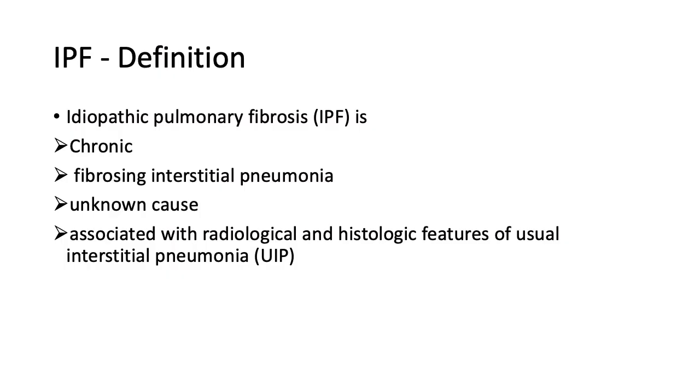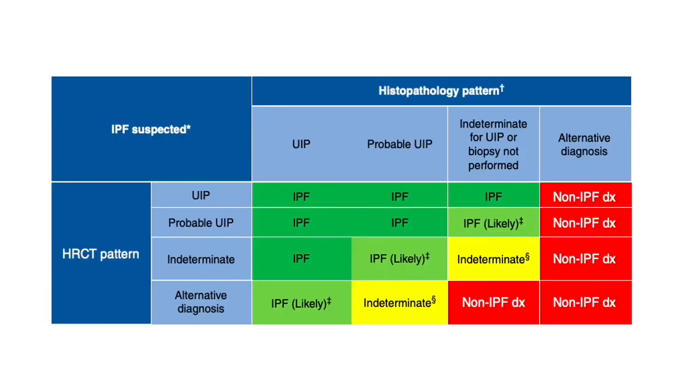Has the IPF definition changed? IPF still stays as a chronic fibrosing interstitial pneumonia of unknown idiopathic cause, associated with radiologic and histologic features of UIP — usual interstitial pneumonia. The important takeaway is that you must have a consistent radiologic and, if possible, histologic association as well. This is taken from the 2018 document and is again presented in this update.